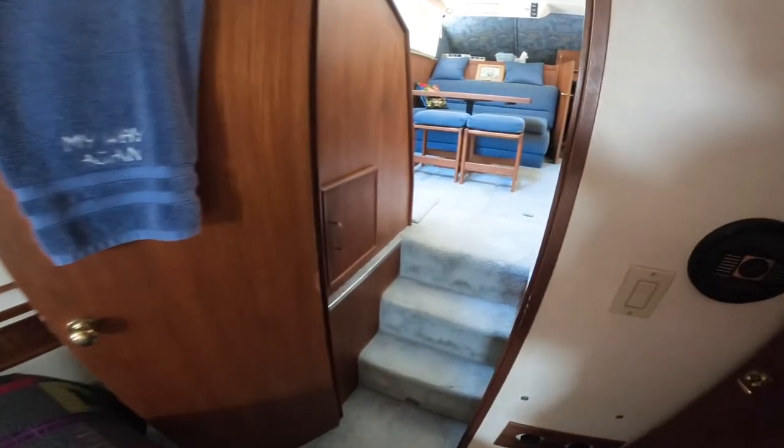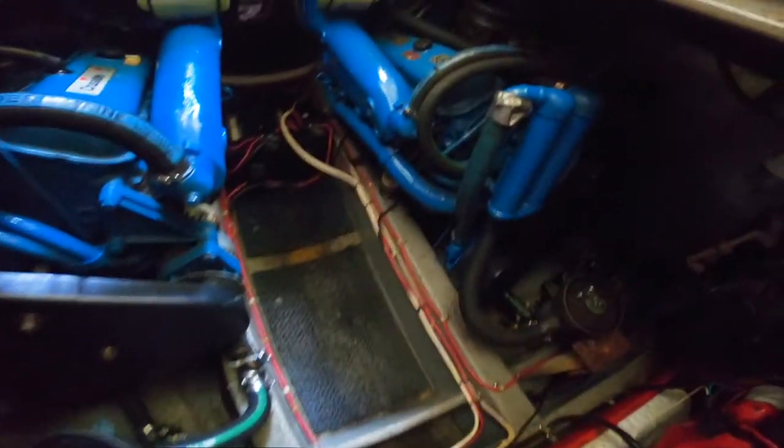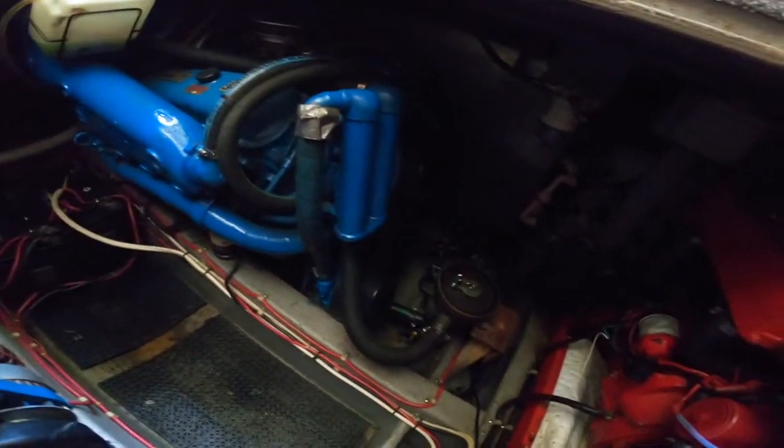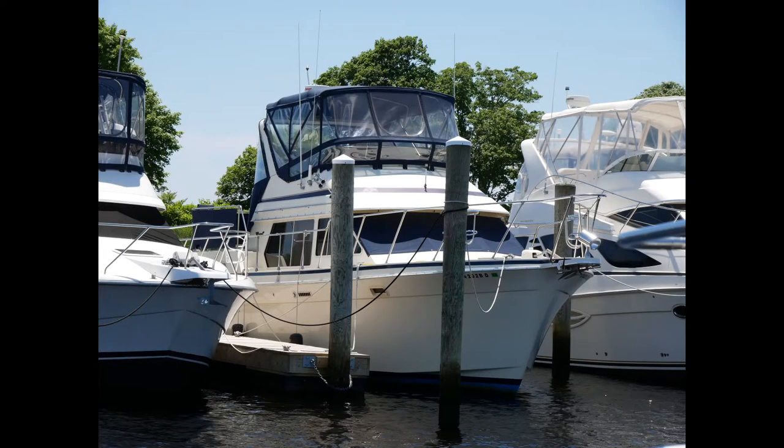Let's go back up and take a look at what makes this Tolleycraft run. Pair of 454 Crusaders. Super clean engine room. All service up to date and low hours. Westerbeke generator.